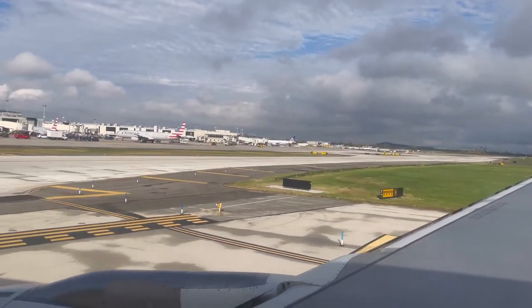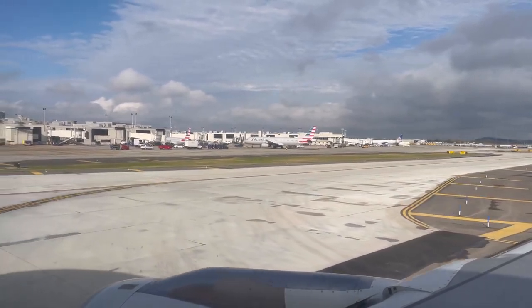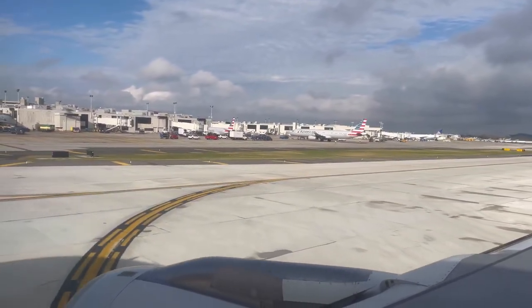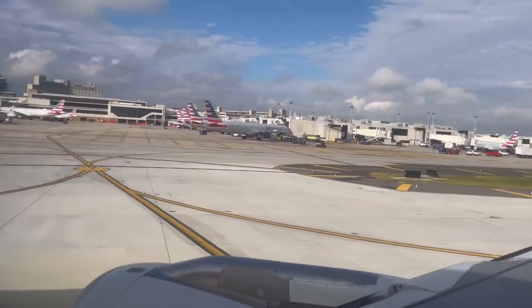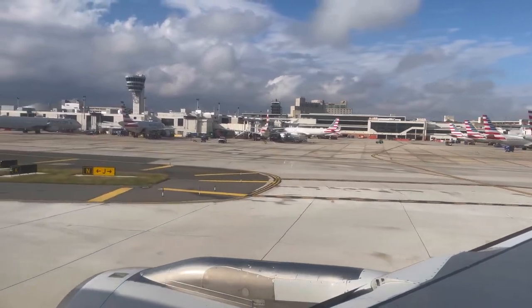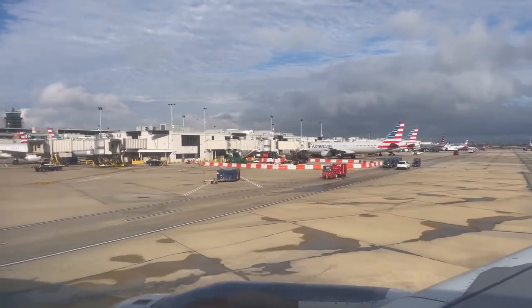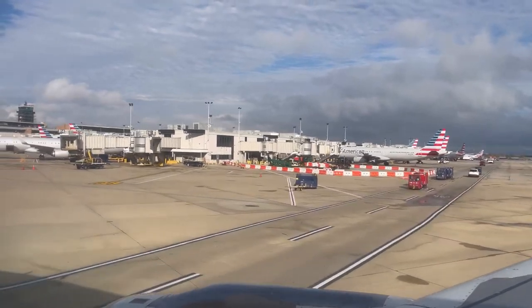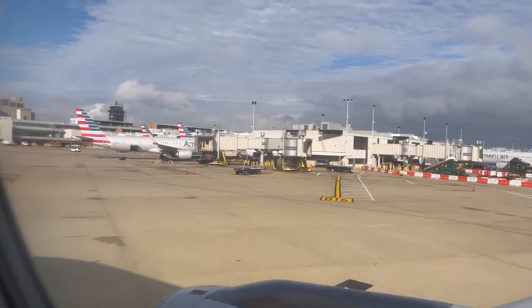We arrived in Philadelphia one hour behind schedule, and shortly after we were on our way to our gate. Because this was my only flight I wasn't worried about missing a connection. If you are flying through Philadelphia, I always recommend booking your connecting flights anywhere between two to three hours or more apart, just to give yourself enough time in case of any sort of delay.